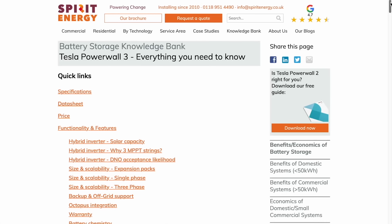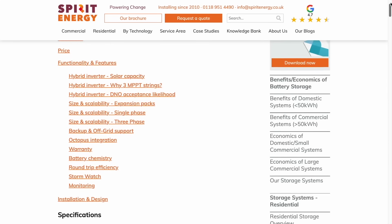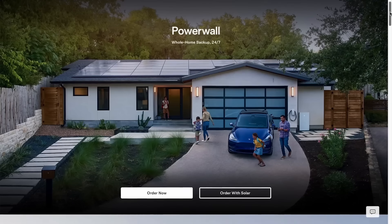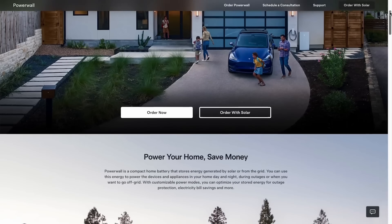Spirit Energy is a Tesla premium partner in the UK, and they've installed nearly 240 Powerwall 2s in the last year. It's not surprising then that Colby Hastings, the director of residential energy at Tesla, flew over to speak to Spirit Energy and other installers about what features and capabilities they'd like to see in the Powerwall 3. Tesla is always listening to the market in order to develop the best product market fit, and buying a product from Tesla is a low-risk decision.